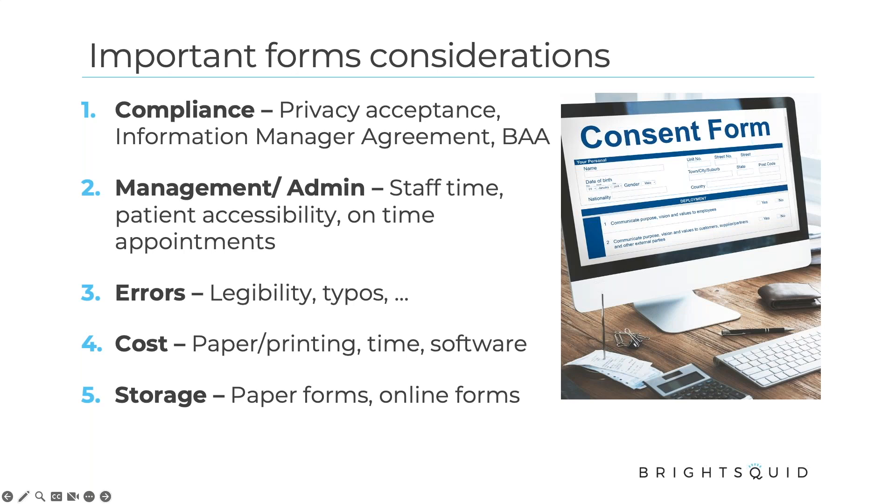Otherwise you can run into a lot of issues if they're doing things like using the patient data you provide for marketing purposes. You want to make sure that's not happening. Also consider how this service supports management of staff time, how accessible it is to patients from a usability standpoint, and how you're supporting on-time appointments — getting information collected so that when patients show up, maybe they're already ready.